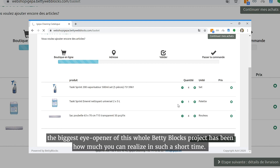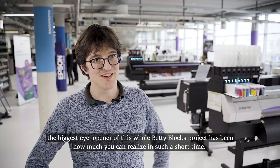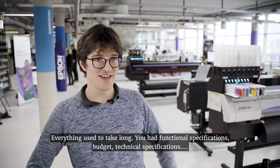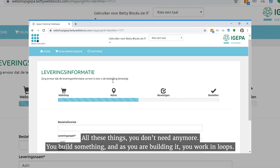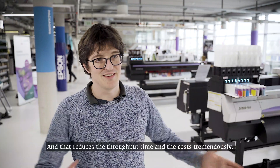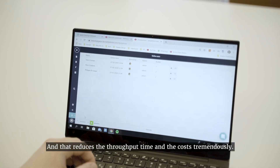The biggest eye-opener in the whole Betty Blocks project has been how much you can realize in such a short time. Everything used to take long — functional specifications, budget, technical specifications. All these steps you don't need anymore. You build something, and as you are building it, you work in loops. You say, okay, let's change this, let's change that, whilst you're sitting together at the table. And that makes the throughput time and the cost reduce tremendously.